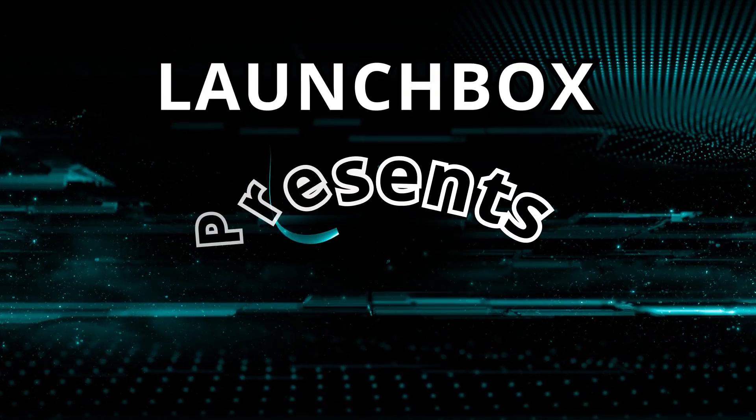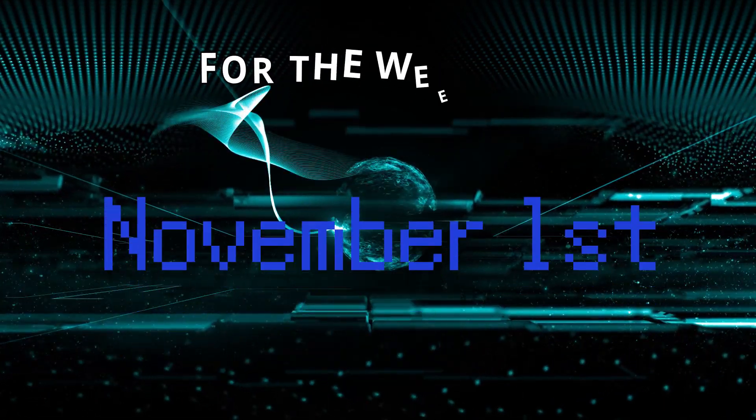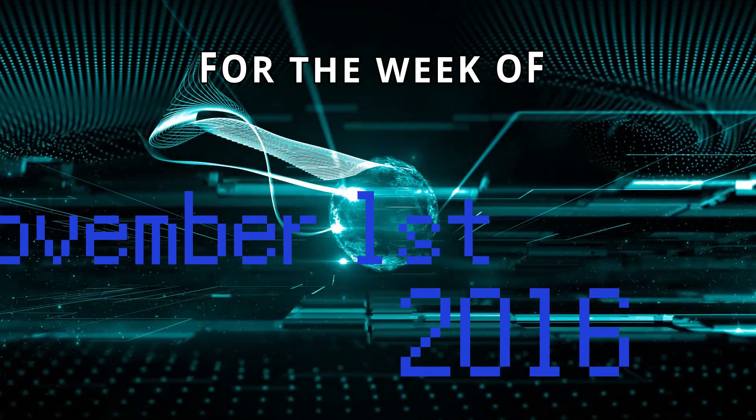How is it going retro people? My name is Brad, this is Retro Style Spotlight, and this is your news notes, history, and retro games to play for the week of November 1st, 2016.